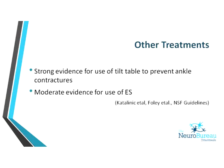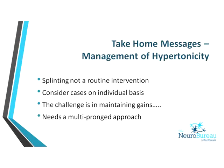For other treatments for hypertonicity, there's strong evidence for the use of the tilt table to prevent ankle contractures, and moderate evidence for electrostimulation — both to facilitate muscle activation and strengthening and to inhibit spasticity. The take-home messages: splinting is not a routine intervention, but be selective about who you do it with, considering on an individual basis. The challenge for therapists is maintaining those gains, and we need to take a multi-pronged approach — therapists cannot work in isolation from neurologists or rehab physicians. We need to work together as a team to achieve the best outcomes.